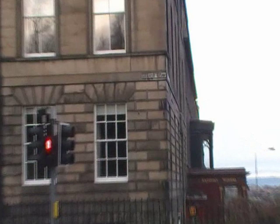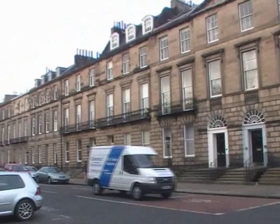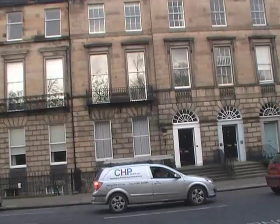This is Heriot Row, with some really fine architecture — let's take a wander along. These are all marvellous Georgian townhouses, and one of the great things about them is that directly opposite them they've got private gardens.